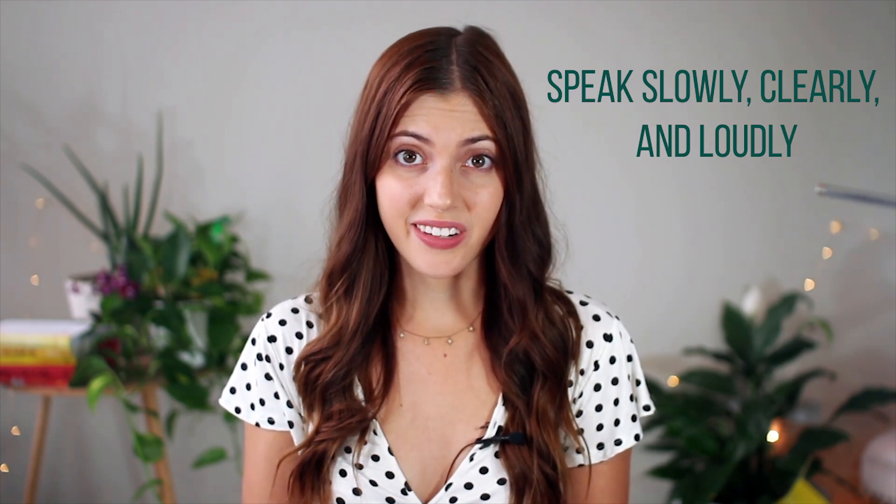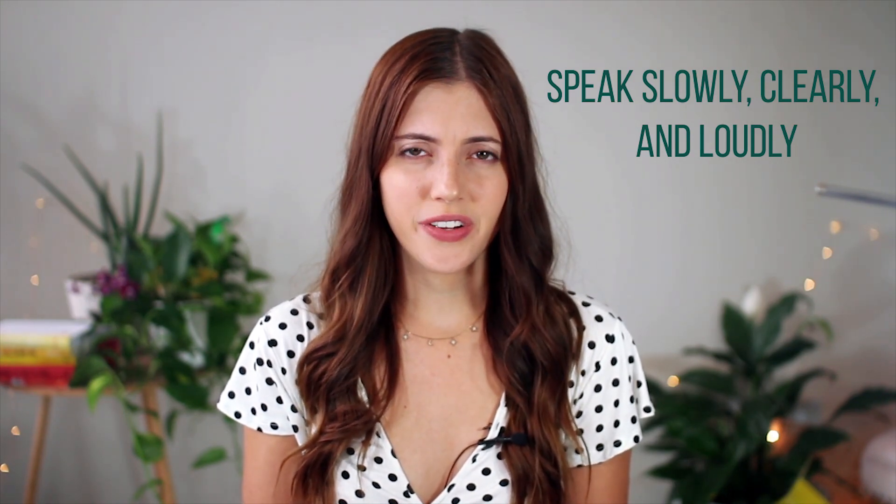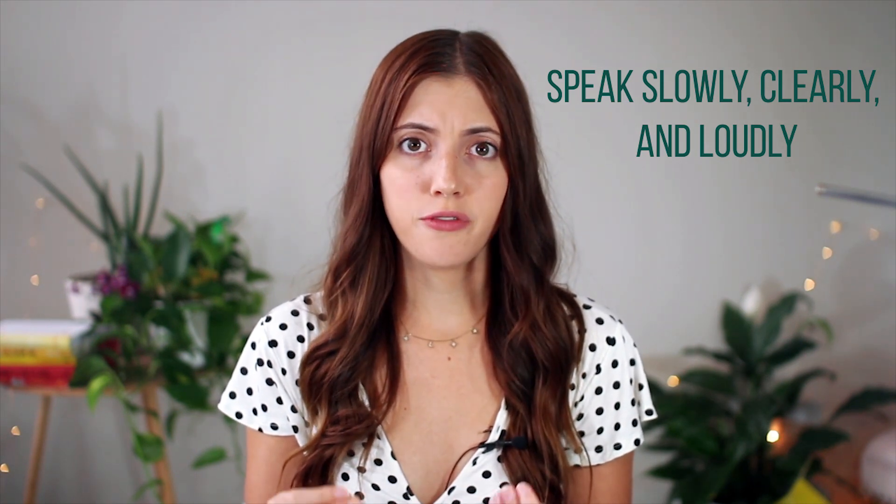Tip number five is one that is incredibly difficult for me, and that is speak slowly, clearly, and loudly. I am someone who naturally is very soft-spoken and I speak very quickly, which is normally fine when I'm just doing day-to-day conversation, but that does not convey well on camera. Speaking softly and quickly is going to make you look really nervous or just like you lack confidence, and that's not what we want in these videos. So it's important to make sure you're projecting your voice, enunciating your words, and speaking slow enough that it's easy to follow. A ton of people — that's their nervous tick. When they get too nervous, their words just pour out at a very rapid rate. Don't feel bad if that's you, because that's what happens to so many people, but just be aware of it and focus on making sure you're speaking slow enough that people aren't struggling to keep up with your ideas.